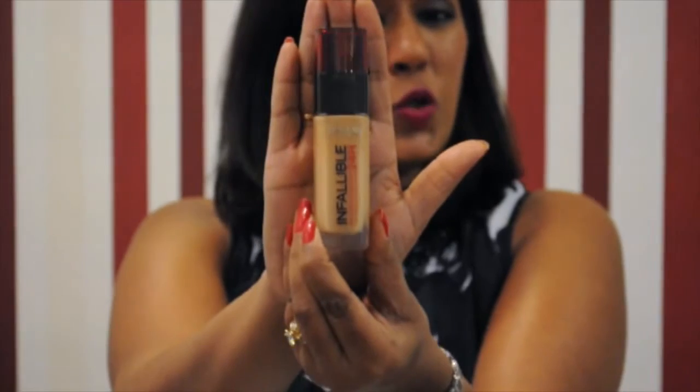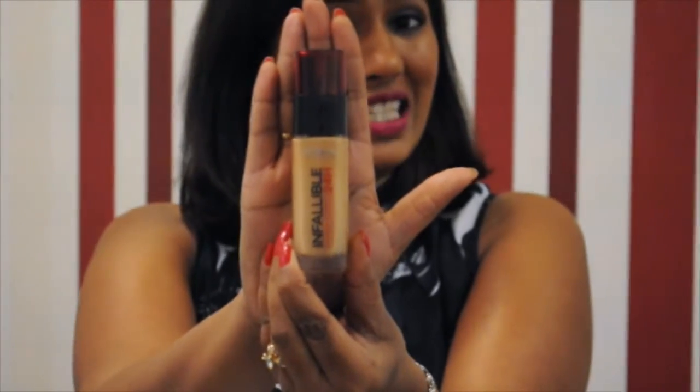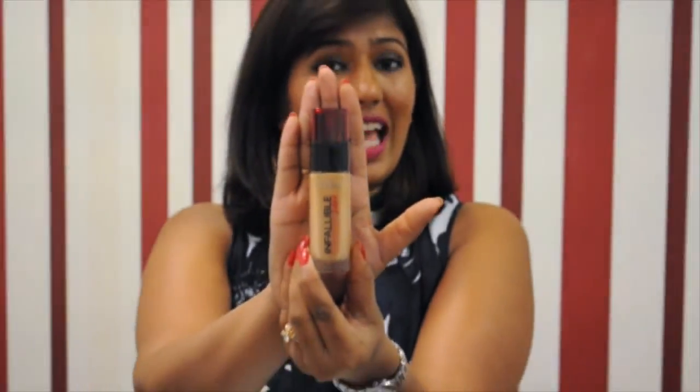Hello guys, welcome to our channel! Today we're reviewing a very popular foundation doing rounds in the beauty circuit — the L'Oreal Infallible 24 Hours. A product that promises 24 hours of coverage is quite a test, so let's see how this actually works. The full name is Infallible Stay Fresh Foundation 24 Hours, and it claims to fight makeup meltdown.